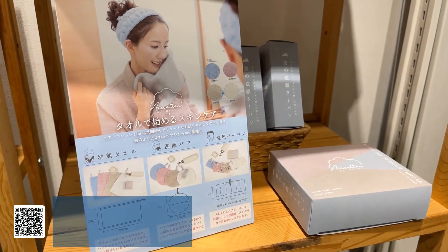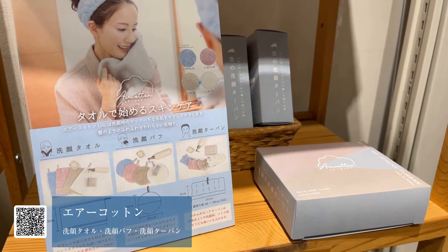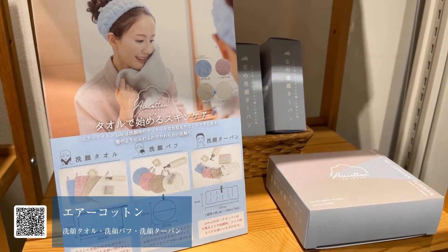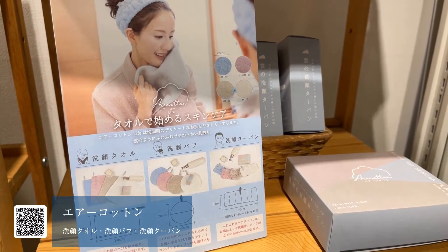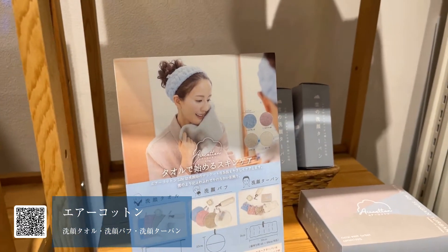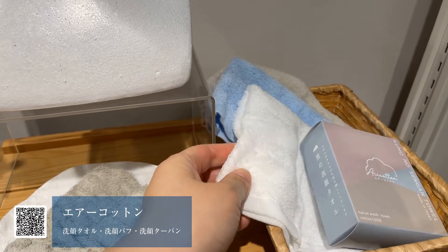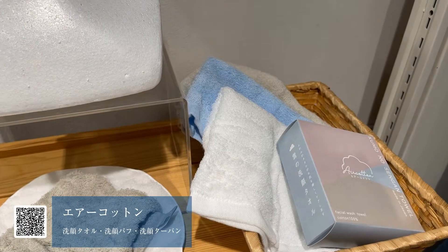続いてご紹介していくのが、タオルで始めるスキンケアということで、エアコットンシリーズとなっております。こちらは洗顔タオル、洗顔パフ、洗顔ターバンをご紹介します。洗顔ターバンが1650円、洗顔タオルが830円となっております。すべて税込みです。エアコットンなので柔らかいですね。エアコットンの一番の特徴としましては、とても軽くて柔らかいというのが最大の魅力のポイントになっております。